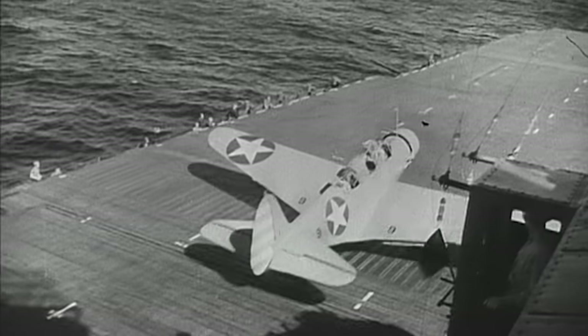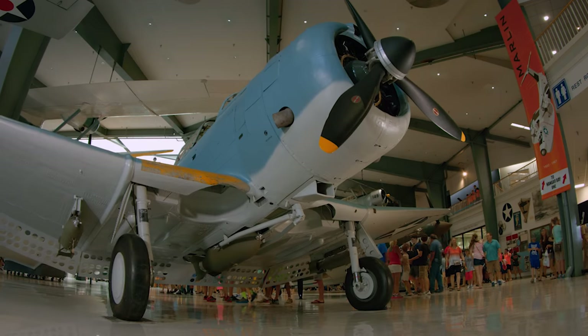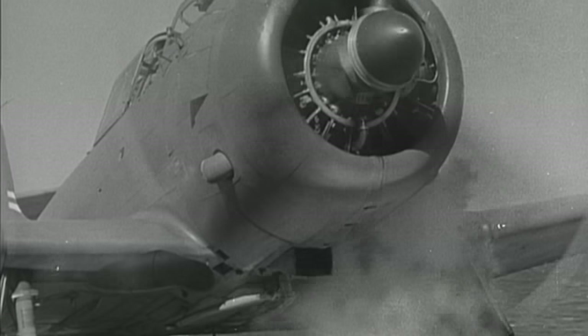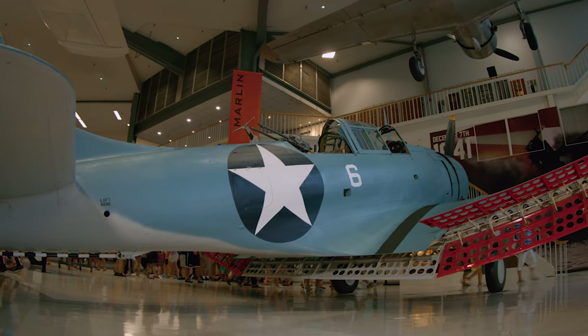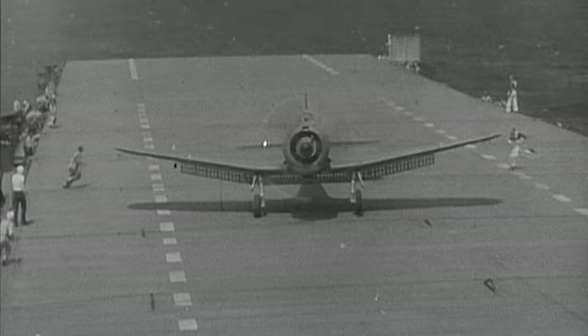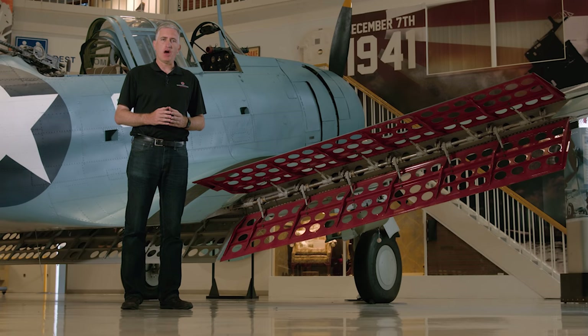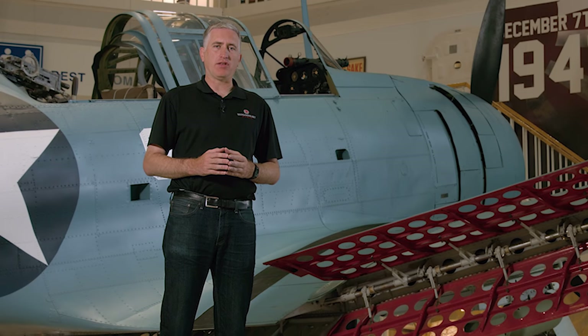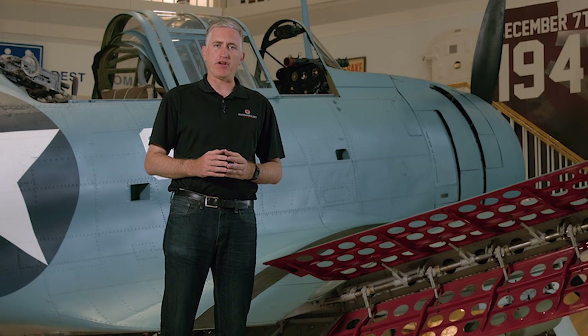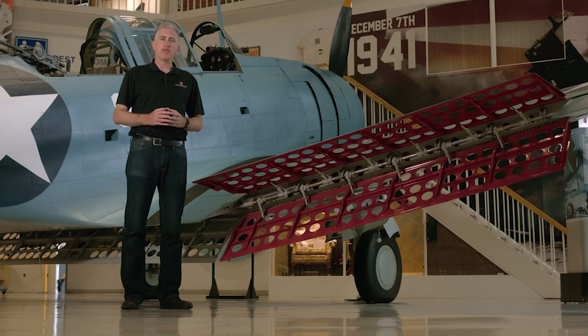Three days after the attack on Pearl Harbor, American carrier aviation achieved its first victory, and the author of that victory flew the SBD Dauntless. The Dauntless was flown by Lieutenant Dickinson, assigned to the Enterprise Air Group, who had survived being attacked at Pearl Harbor with the loss of his rear-seater. On December 10th, he sighted the Japanese submarine I-70 and attacked and sank her.